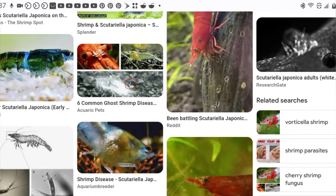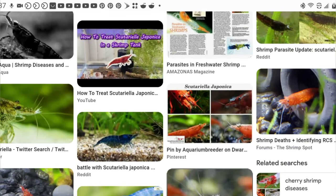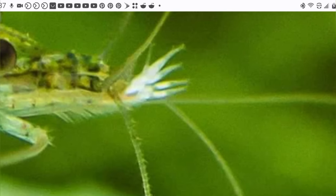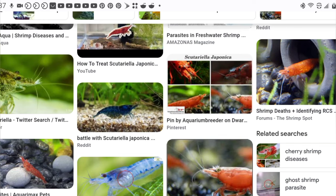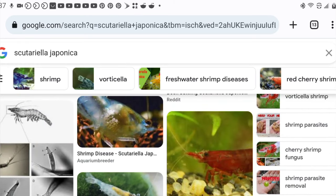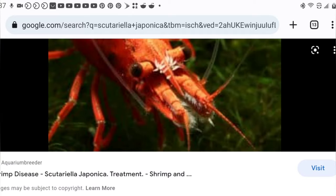Scutariella japonica is probably by far the most common shrimp parasite. It is a parasitic flatworm that can look like little white spikes or little white worms usually attached to the rostrum — the shrimp's face. The good news is that while this is one of the most common issues with shrimp, it is not that harmful to the shrimp unless it is allowed to run out of control. If left untreated it can cause problems at infestation levels, but shrimp normally live with this and it's usually not something to worry too much about.